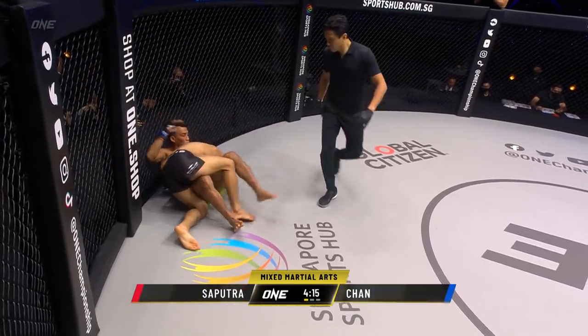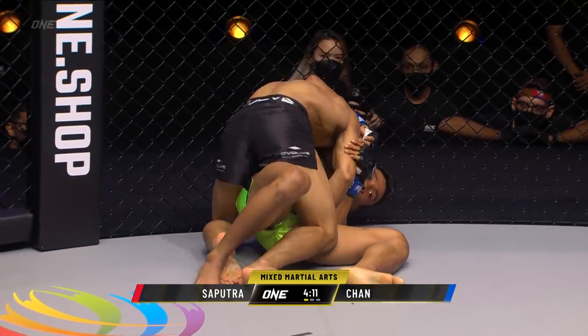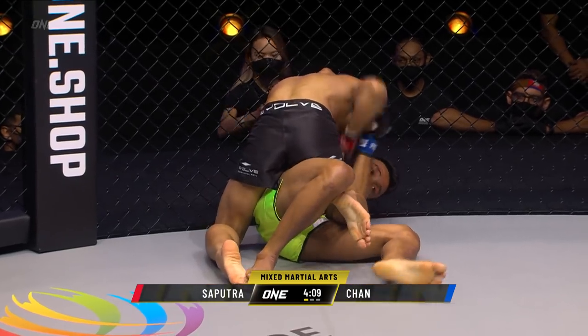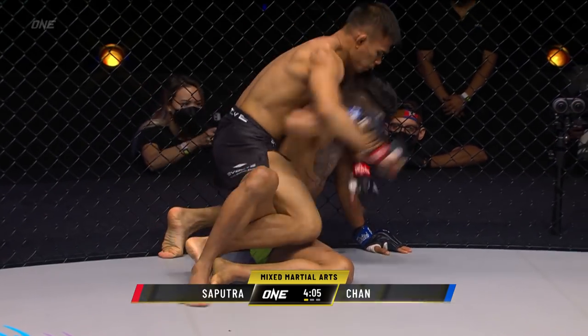And went for the big takedown, goes inside a half guard. He threw those hands with some heat to enter into that takedown. I think he was looking for the knockout first, but the takedown just sort of happened.